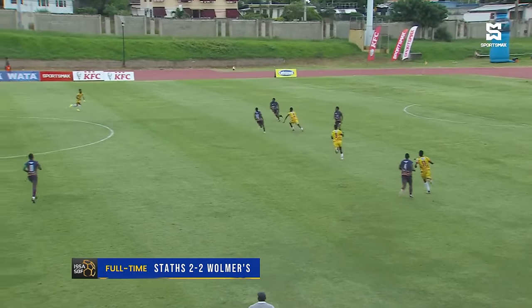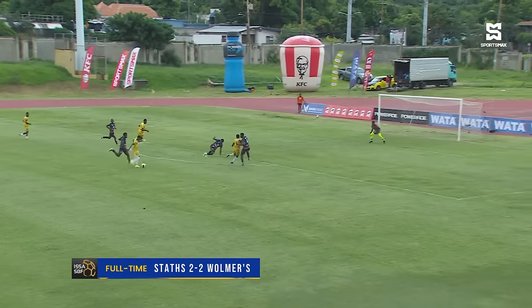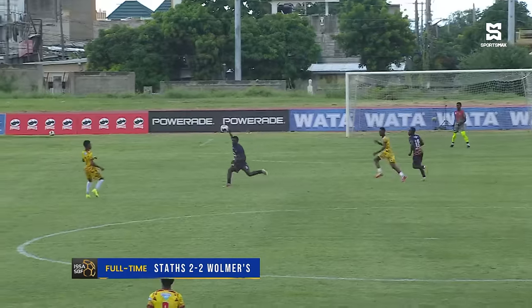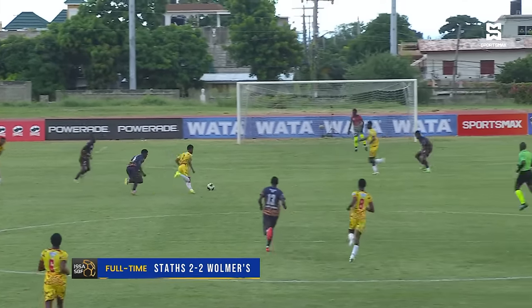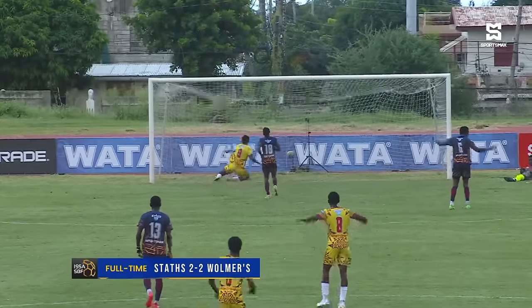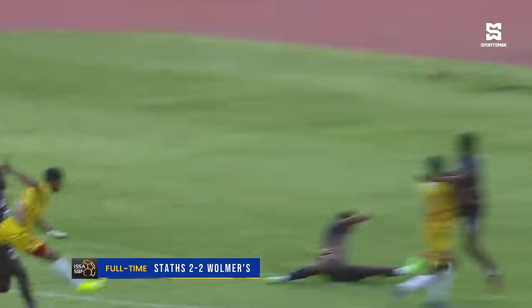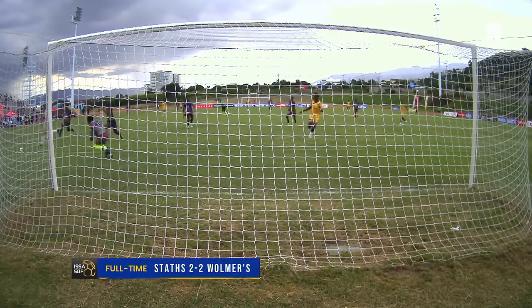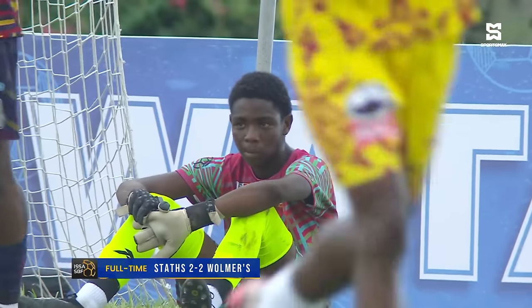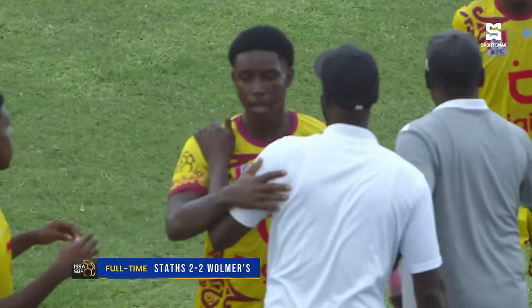Lots happened in that first half. Almost again with the effort and the spill, and the follow-up put across the line. Jaheem Williams was pretty nervy at the back. Add-on Day sent it across, and Alex Wright with the finish — in the right place at the right time. Walmers regain the lead.